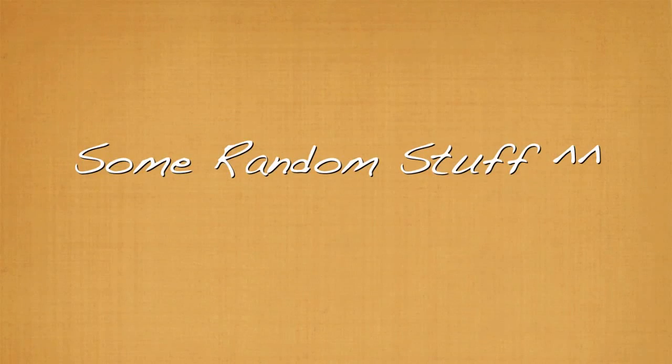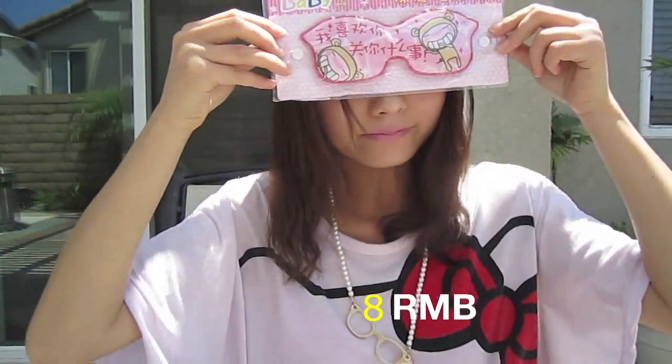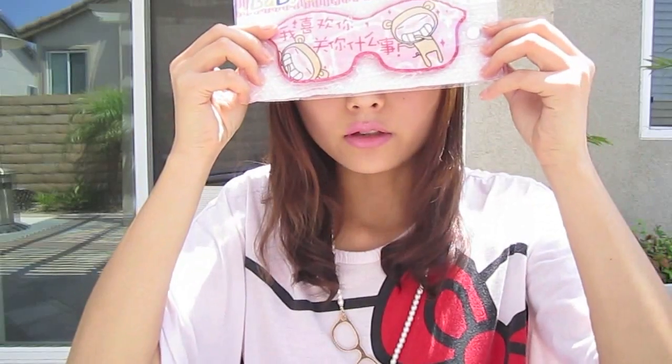Now let's move on to some random stuff — such as this eye mask. It's really, really cute. You can just put it in the refrigerator, not the freezer. And when your eyes are tired, just take them out and put them on your eyes for like 10 minutes, and it's supposed to make them feel better.